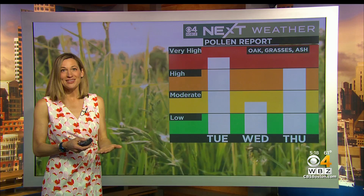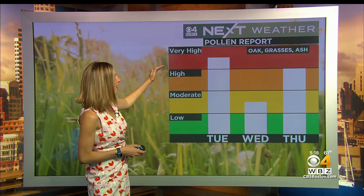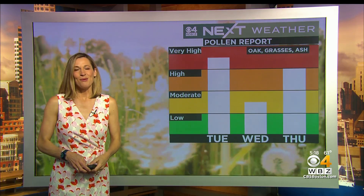The tree pollen is definitely predominant this time of year, and it is going to remain high. We do expect a drop for your Wednesday, and that's because we have the risk of rain. I'm meteorologist Sarah Robleski, WBZ News.